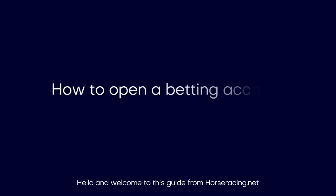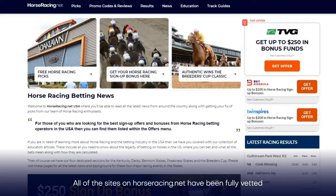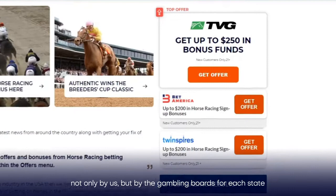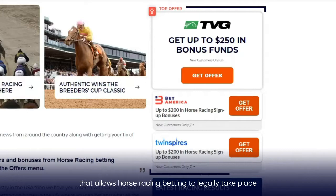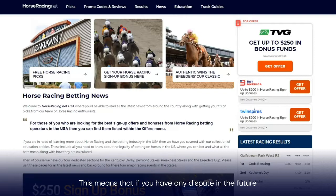Hello and welcome to this guide from horseracing.net, which will help you learn how you can easily open an account and deposit funds into your online horseracing betting account. All of the sites on horseracing.net have been fully vetted not only by us, but by the gambling boards for each state that allows horseracing betting to legally take place. You can be assured that any transactions you make, provided they're legal to do so in your state, are fully compliant with US law. If you have any dispute in the future, the sites are fully regulated in the US and your money is safe and secure, unlike offshore companies that you may have come across in the past.